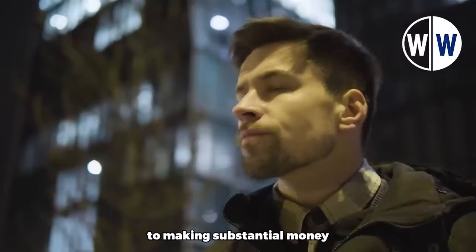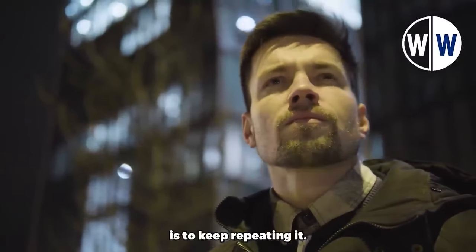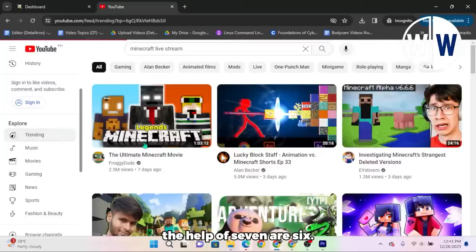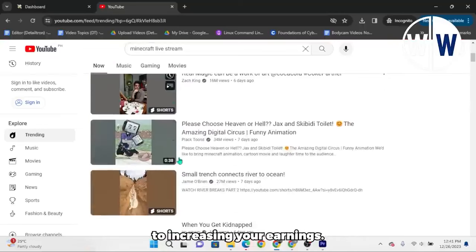Remember, the key to making substantial money online using this strategy is to keep repeating it. Find different trending YouTube videos, copy their links, and shorten them with the help of 7R6.com. This repetition is the path to increasing your earnings.